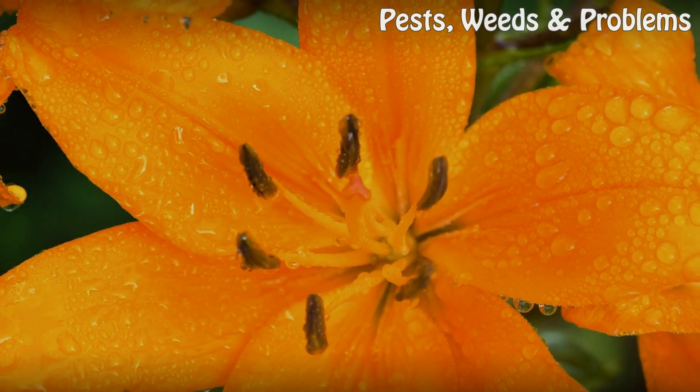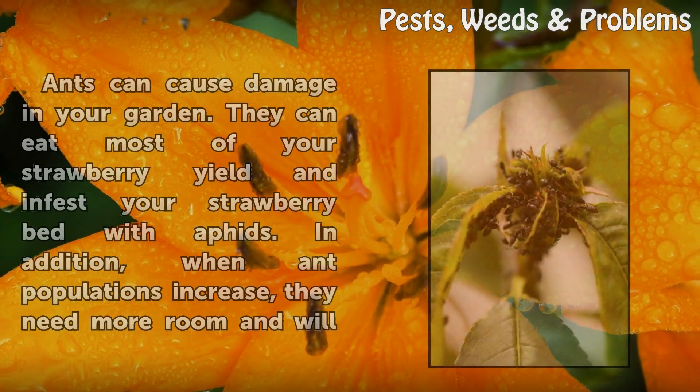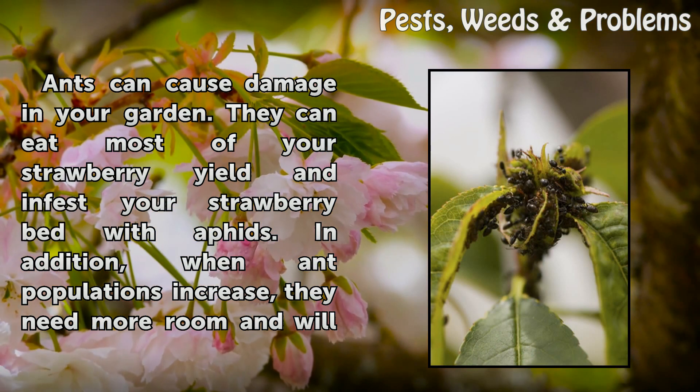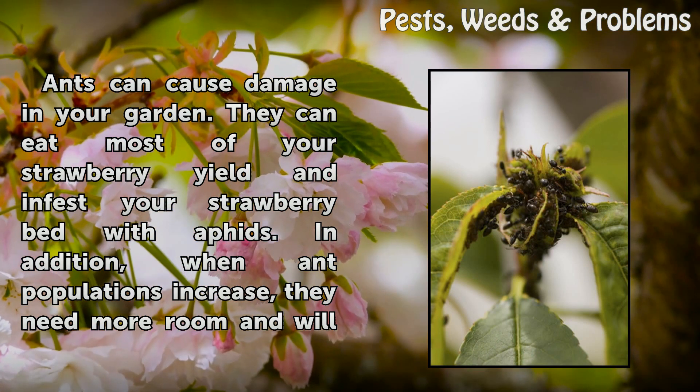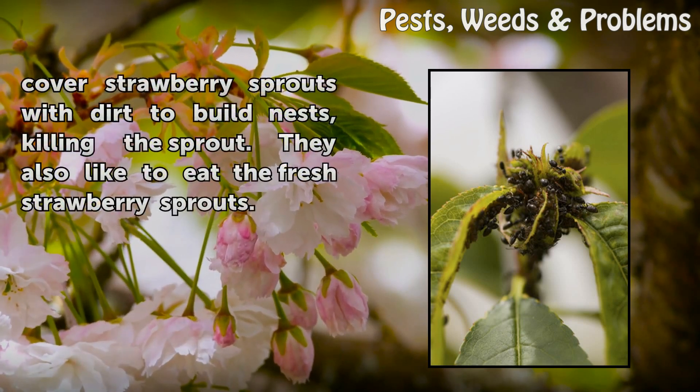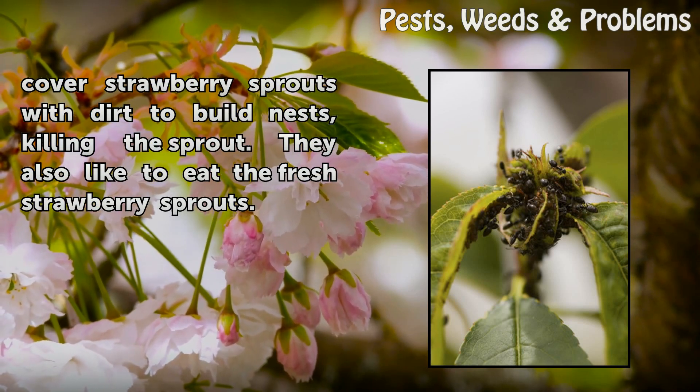Negative Side: Ants can cause damage in your garden. They can eat most of your strawberry yield and infest your strawberry bed with aphids. In addition, when ant populations increase, they need more room and will cover strawberry sprouts with dirt to build nests, killing the sprout. They also like to eat the fresh strawberry sprouts.